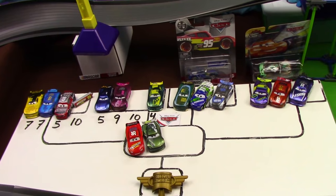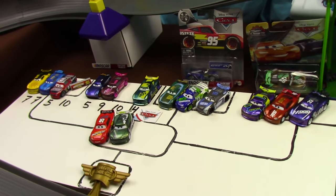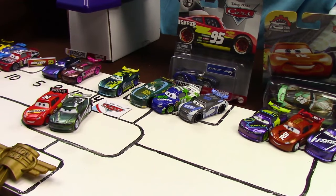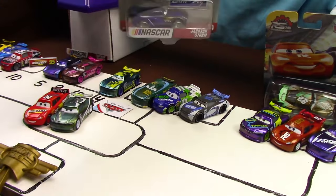Here we can see on the scoreboard the past two racers that won in the previous episode, and we also see racers that are ready to go in today's battle. But before we get into that, let's go ahead and review some of our new racers that we have coming up.